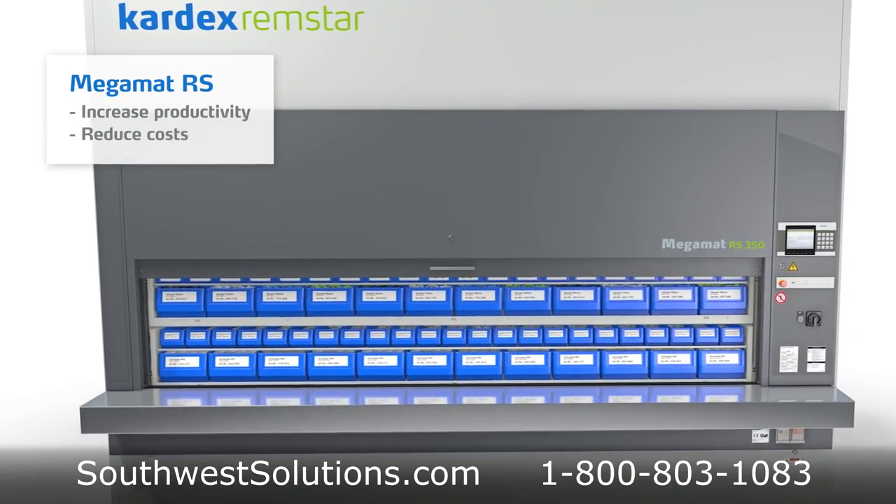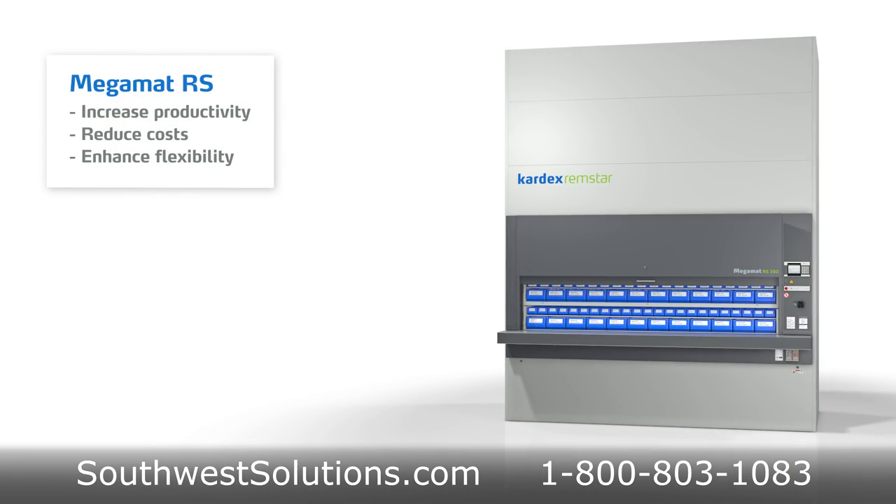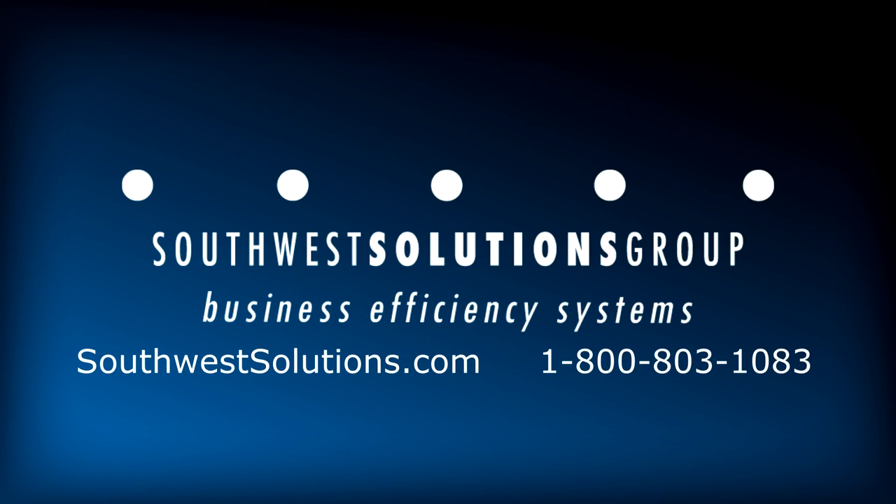For more information on vertical carousels to reduce cost by improving your storage and increasing productivity, call us today at 1-800-803-1083 or email us at info@southwestsolutions.com.